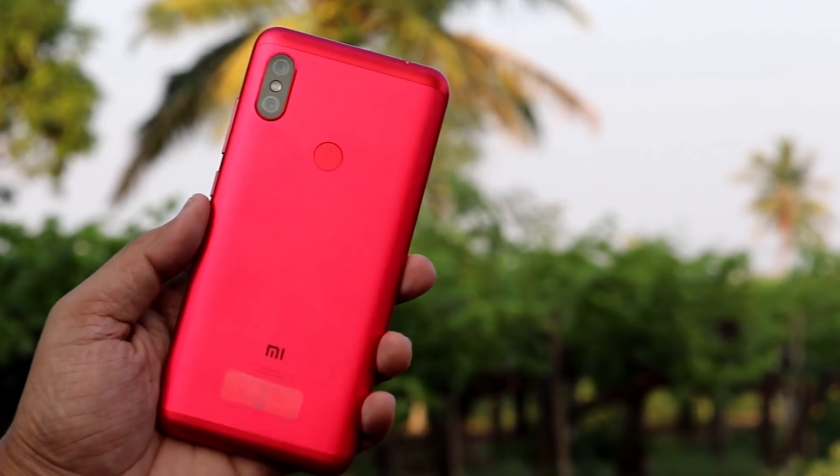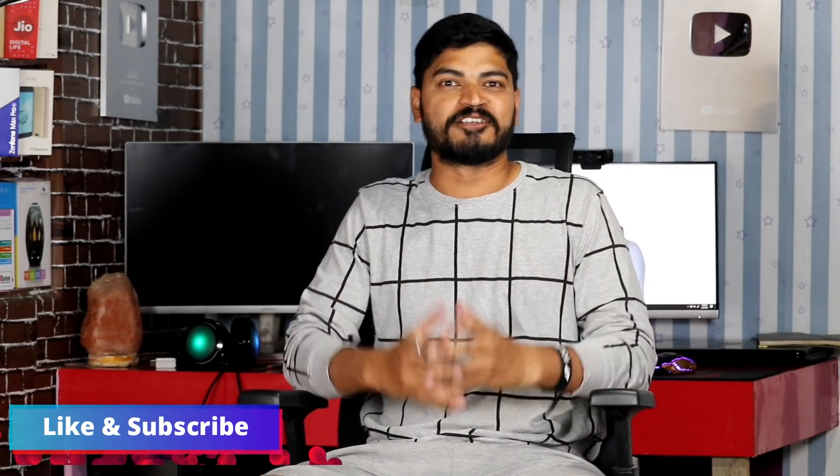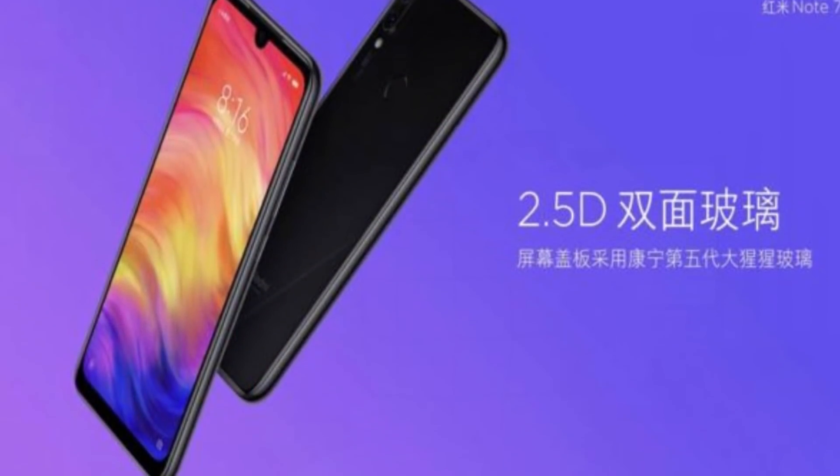Hello friends, I am Somshaykar. Welcome to Friendshipel Guttum. Today I am going to talk about smartphones every year in Bharat. In the budget range, you can use these phones.